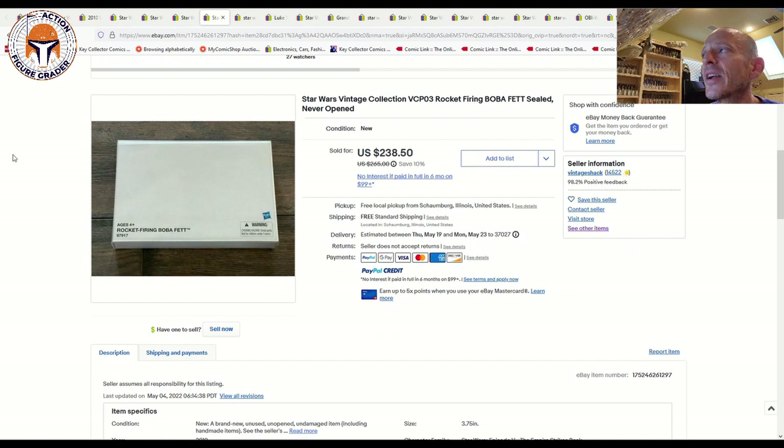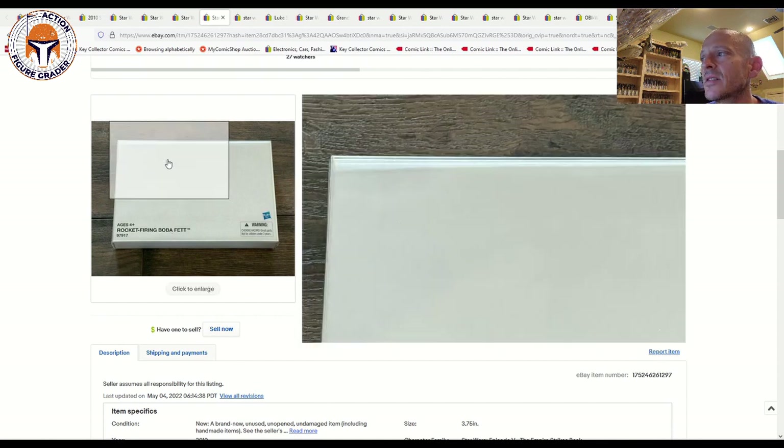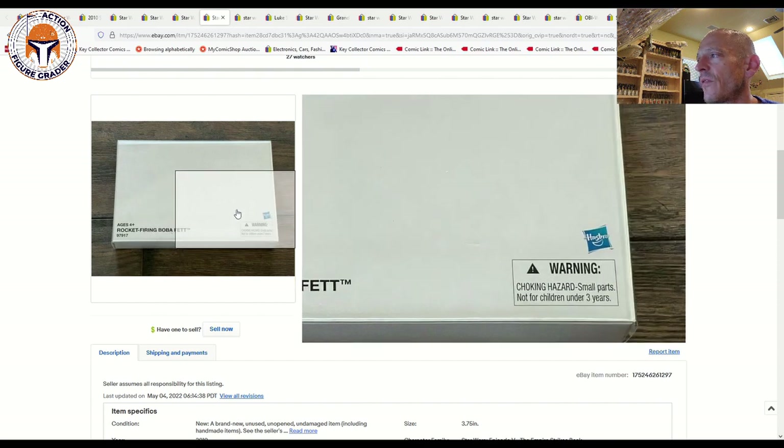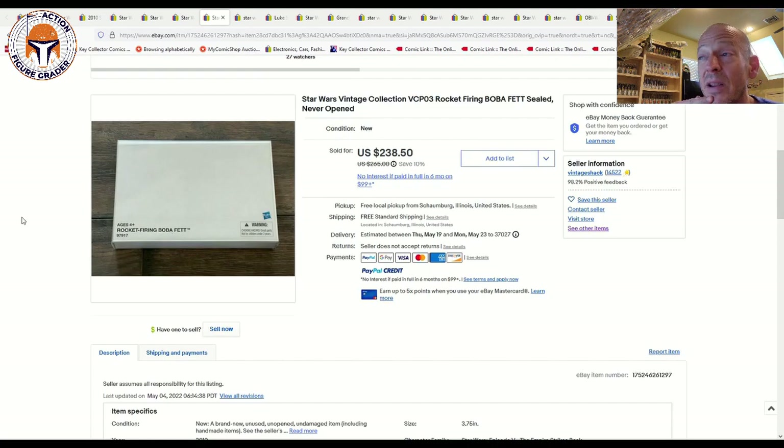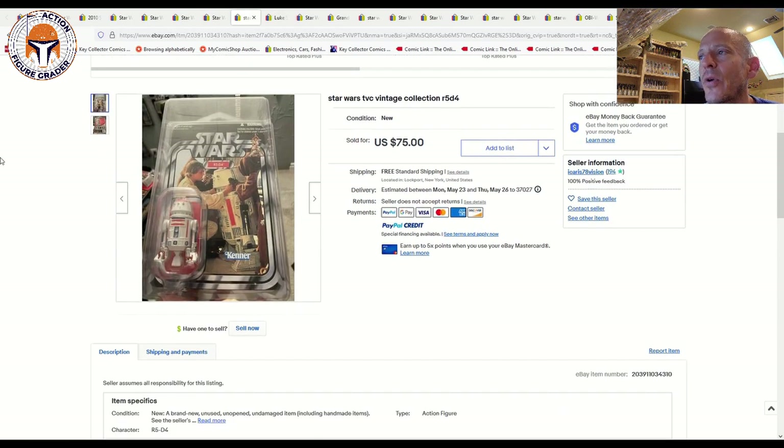I thought this was a pretty good deal: VCPO3 Rocket-Firing Boba Fett — the mail-away we always see referenced on the card backs — still sealed in the original shipper box, which looked to be in great condition with just one very minor ding. It sold for $238.50 with free shipping. We've documented AFA U90 examples that have sold for $500 plus, so to get one still sealed in the factory shipper box for $238.50 is a great deal. You don't know what the packing job was like, but I'd take that risk — that's a pretty fair price.